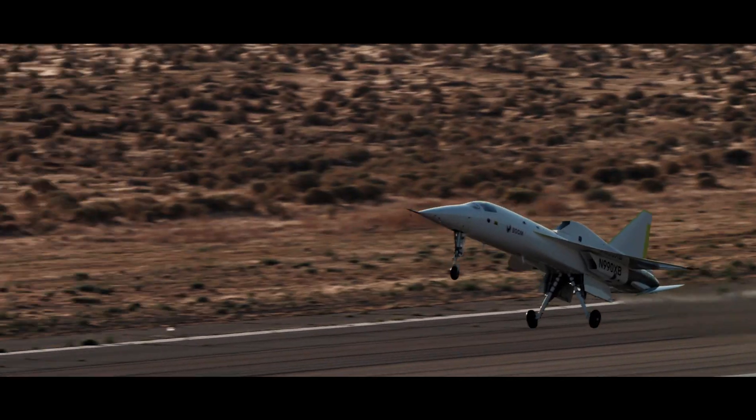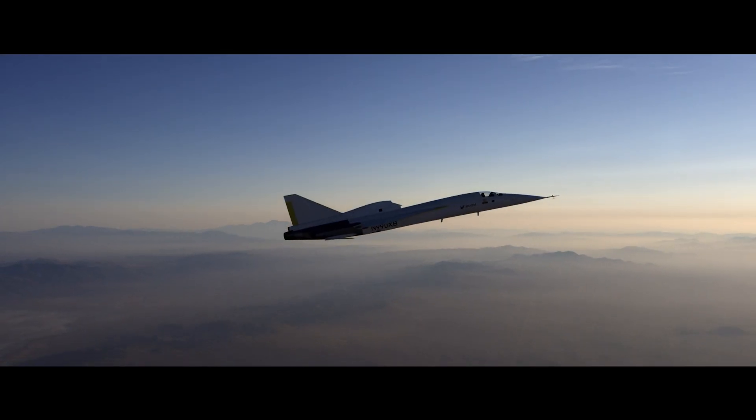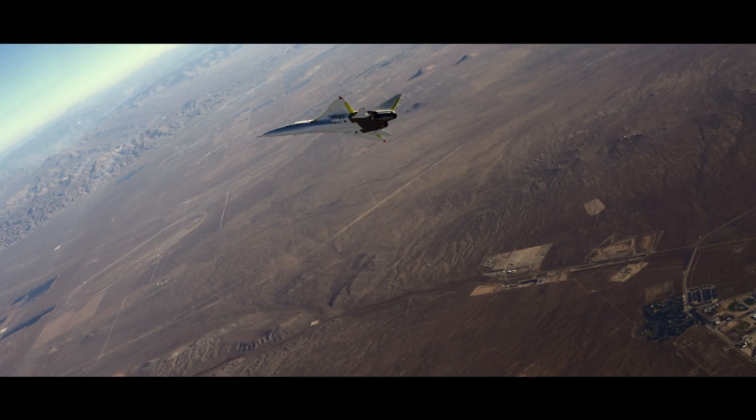The XB1's flight test campaign is about perfecting the aircraft through a series of flights. No matter how well everything works on the ground, you're going to be learning new things as we expand the envelope during flight.